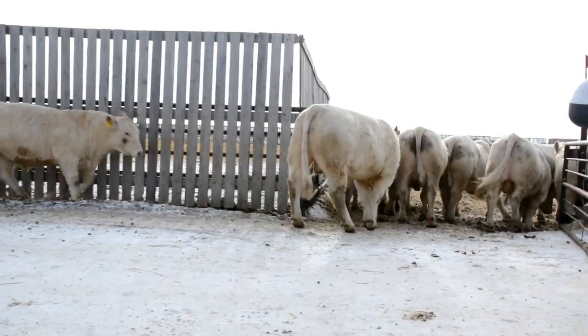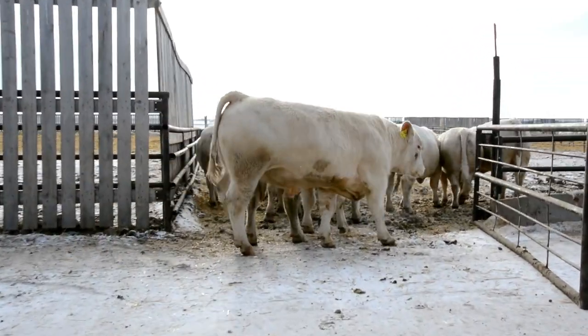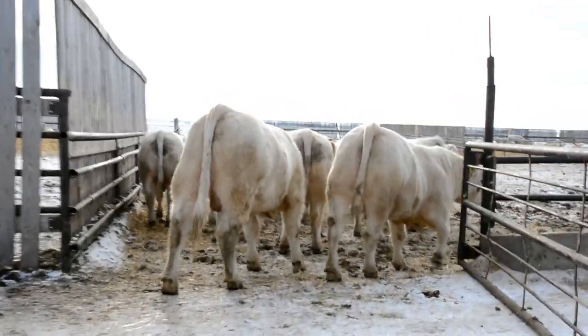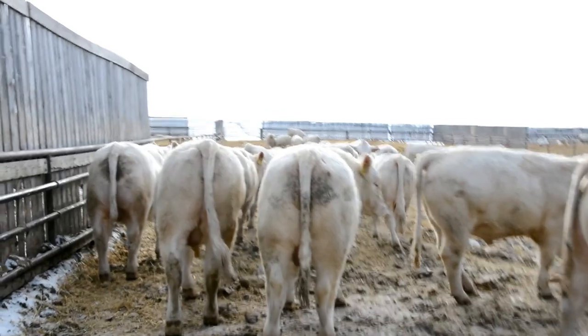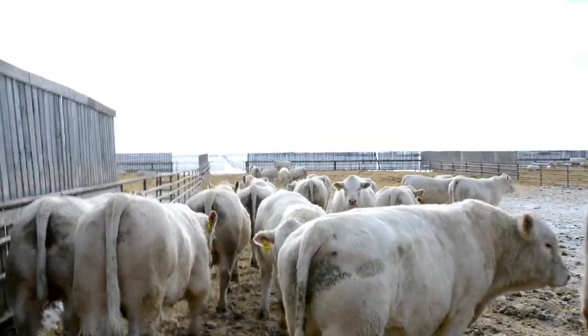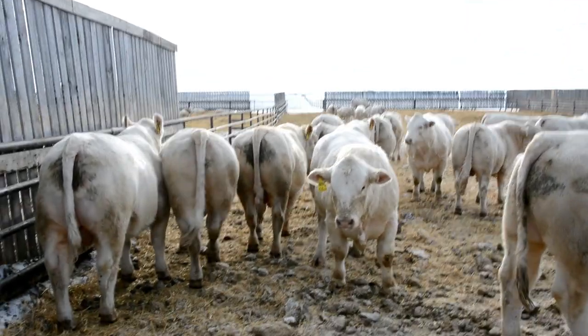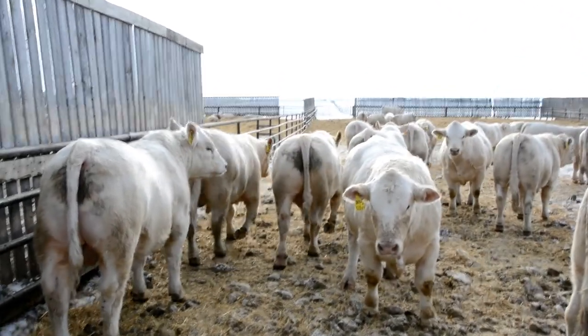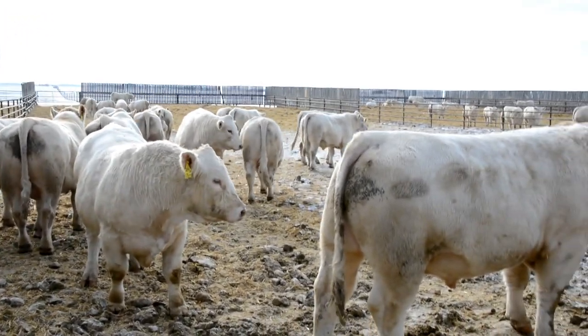We'll follow them into their home pen. This is pen four, and we separate the bulls by age into six pens, pen one being the oldest bulls. Straight ahead you can see our summer bull runs. We've found that allowing them to get out and move and get some exercise allows them to develop their feet and legs away from the concrete and the mud.